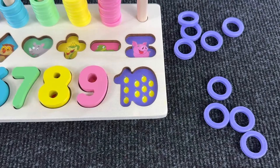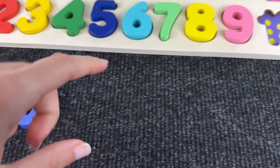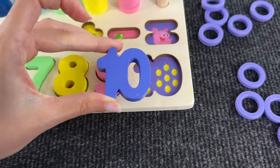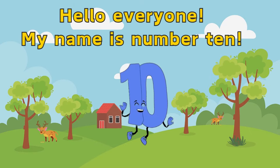And lastly we need number ten. I think we saw it before, so here we are — number ten! We place the last number here. Hello everyone, my name is number ten, it's great to see you!